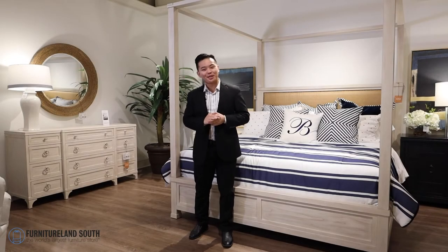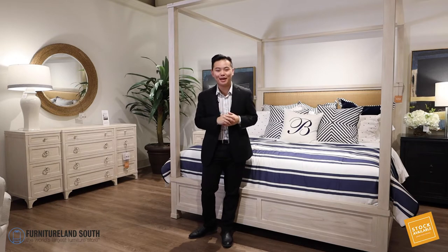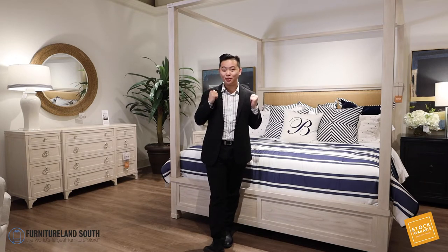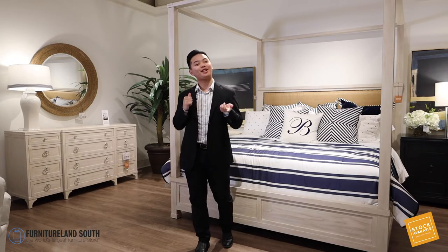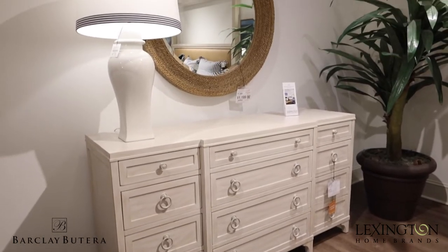Greetings from Furnitureland South. My name is Moochie Lee and today we are going to be talking about in stock bedroom. Behind me we've got the Newport collection Barclay Matera for Lexington, and we've got this beautiful canopy bed with a coordinating dresser and nightstand.